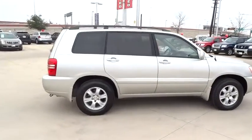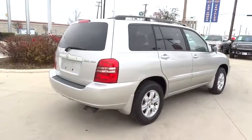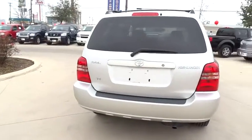A 2010 top safety pick, the Highlander is where substance meets style and is priced below $10,000. This vehicle has less than 105,000 miles.